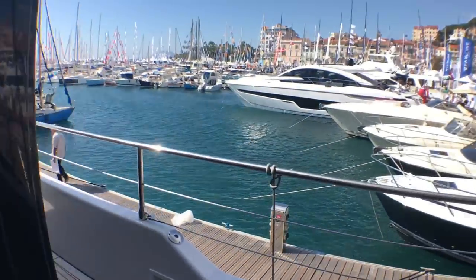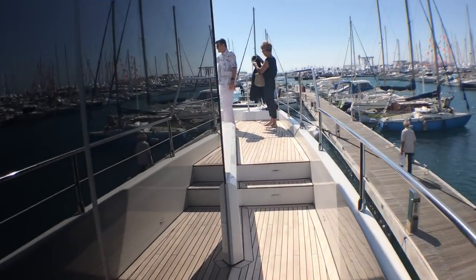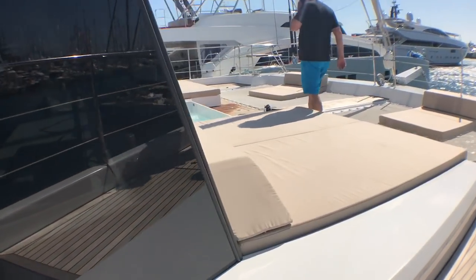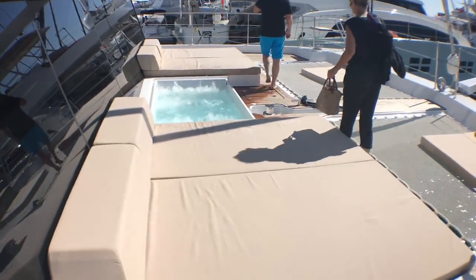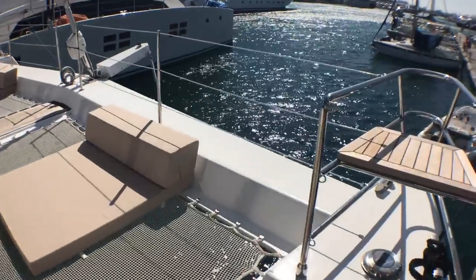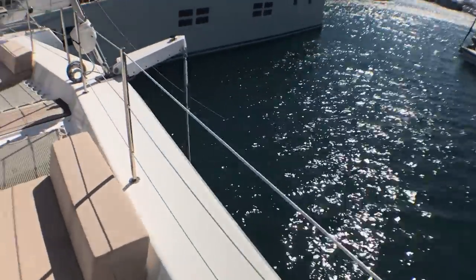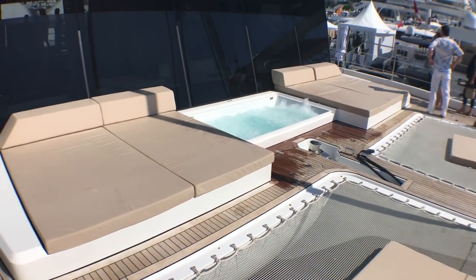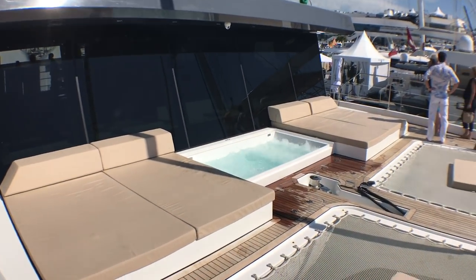I have to show you this main deck jacuzzi. This is a boat that definitely makes you smile when you see just how much has gone into it.